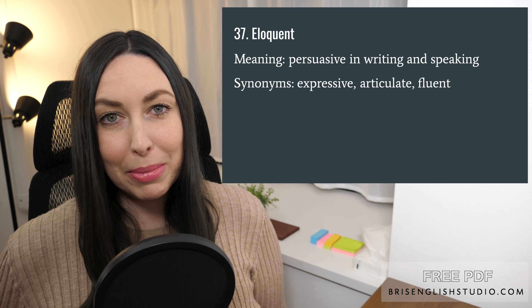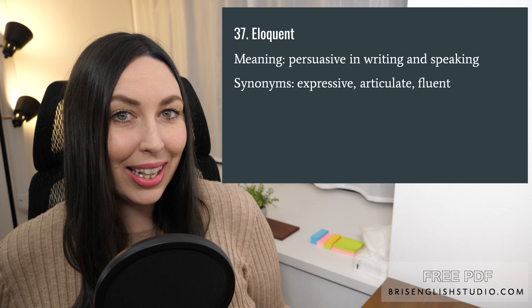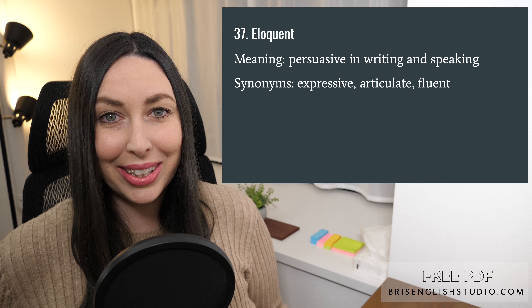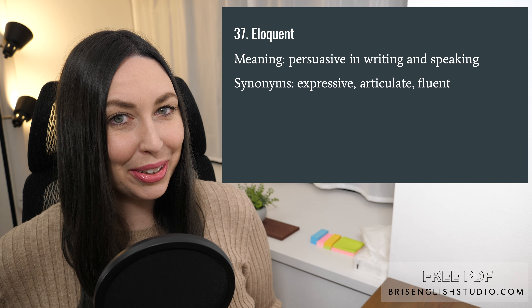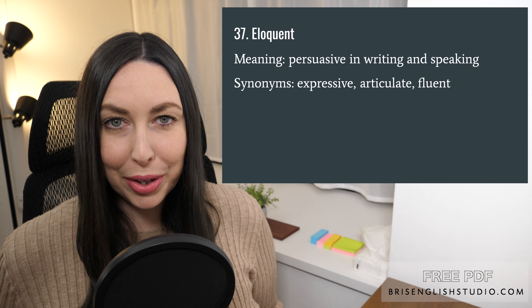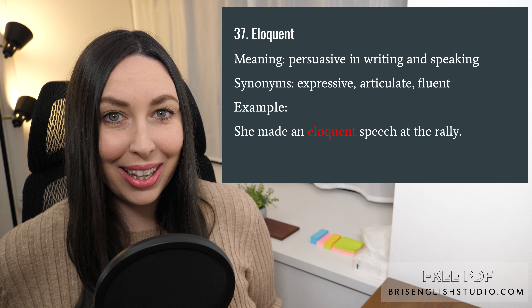Number thirty-seven: eloquent. Eloquent means persuasive in writing and speaking — usually someone who is very good with words. Synonyms include expressive, articulate, and fluent. She made an eloquent speech at the rally.